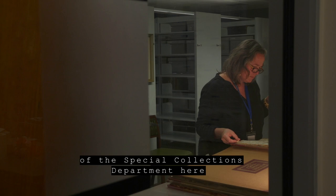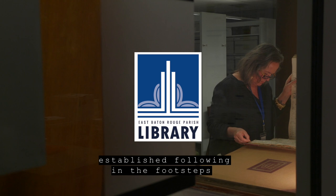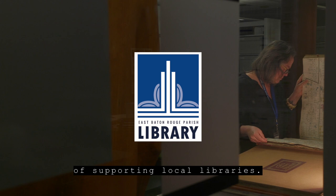My name is Melissa Easton and I'm head of the Special Collections Department here at the East Baton Rouge Parish Library. The East Baton Rouge Parish Library System was established following in the footsteps of a long civic tradition in Louisiana of supporting local libraries.